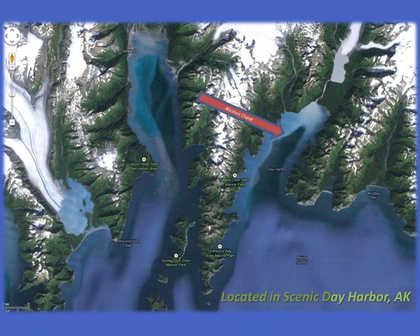So first of all, where is it? It sits on 4.9 acres of land in Day Harbor, Alaska. It is about 35 miles from Seward, and depending on your boat will take you about an hour and a half to get there.